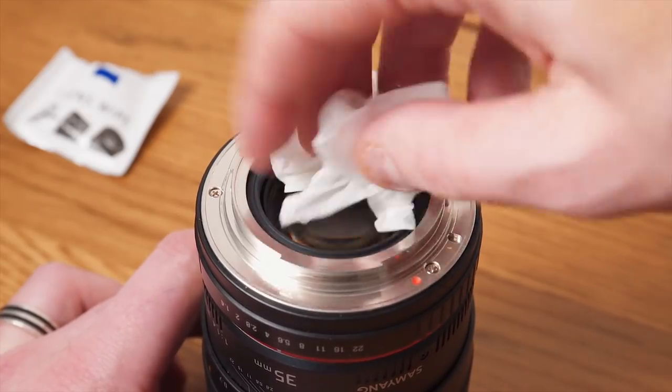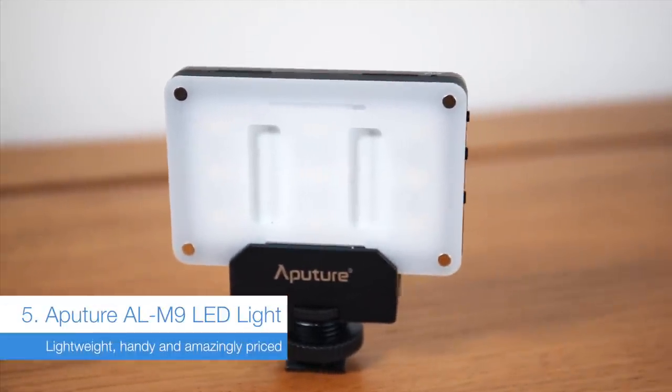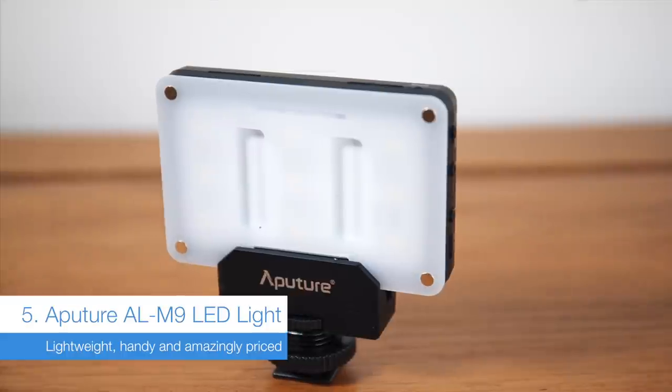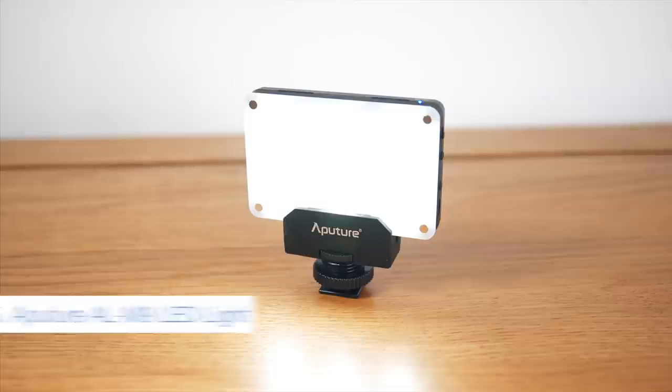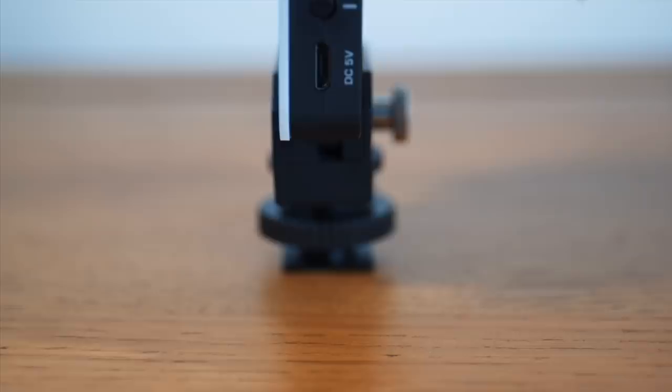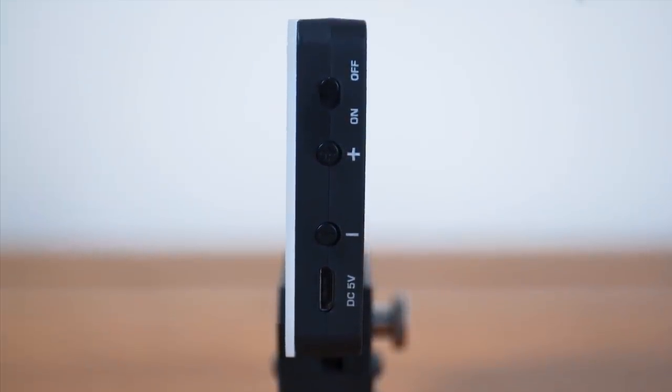I find myself stocking up on Zeiss wipes regularly throughout the year. I've also been really enjoying the new Aputure AL M9 LED light. It's USB chargeable with an internal battery, and it's super light so clipping it onto the top of your camera really doesn't add much weight. When you need that extra little bit of fill light, grab one of these — they're super cheap and really good.